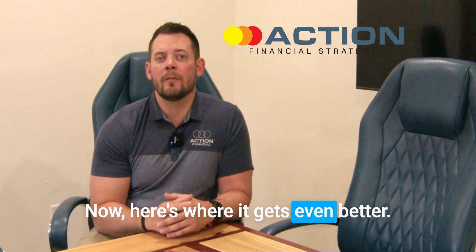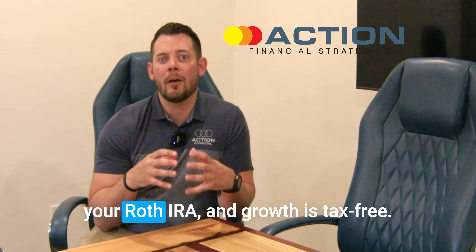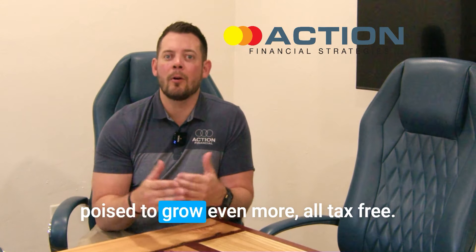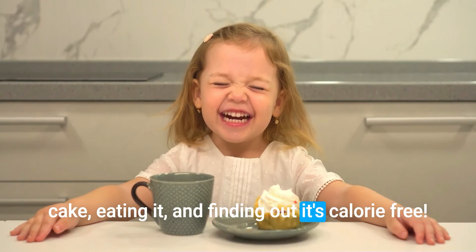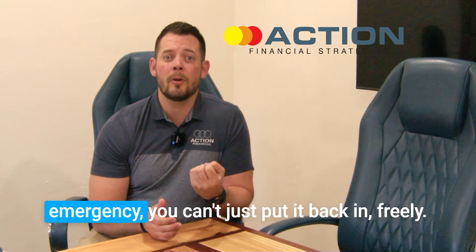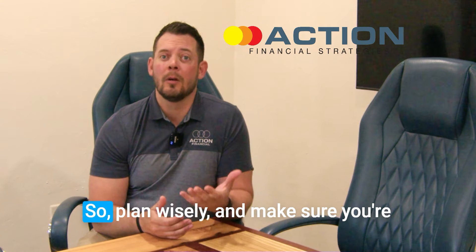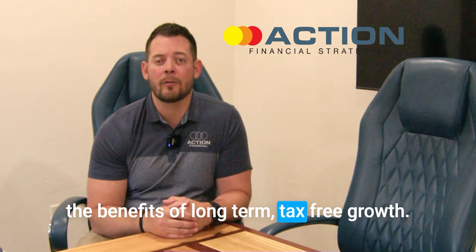Here's where it gets even better. While your emergency fund sits in that money market account inside your Roth IRA, growth is tax-free. And when you're ready to let those funds stay invested for the long haul, they're poised to grow even more — all tax-free. It's like having your cake, eating it, and finding out it's calorie-free. But unlike a savings account, once you take money out of your Roth IRA for an emergency, you can't just put it back freely — you still have to abide by the yearly contribution limits. So plan wisely and balance your need for accessible funds with the benefits of long-term, tax-free growth.